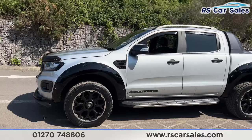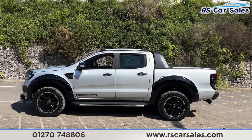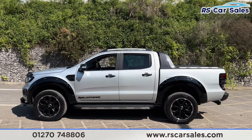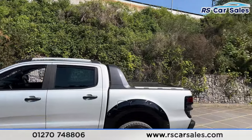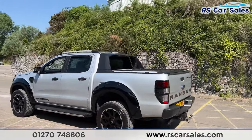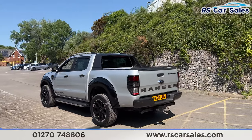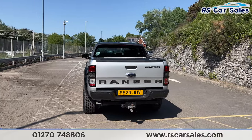We also have the side steps along the bottom, the gray door handles and door mirrors, black trim around the windows with privacy glass for the rear passengers, and the wind deflectors along with the roof rails up top. We also have the rear load bay cover, and the front and rear parking sensors with a visual display and a reversing camera.